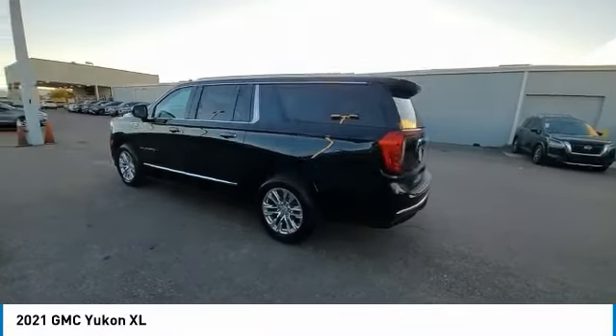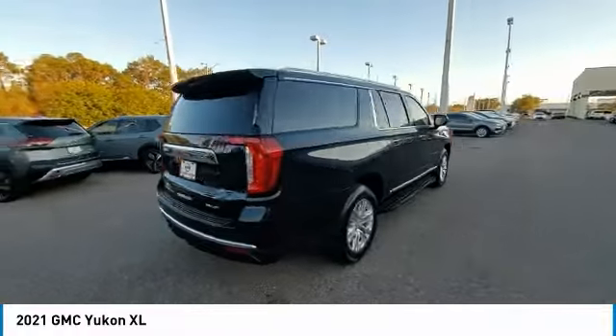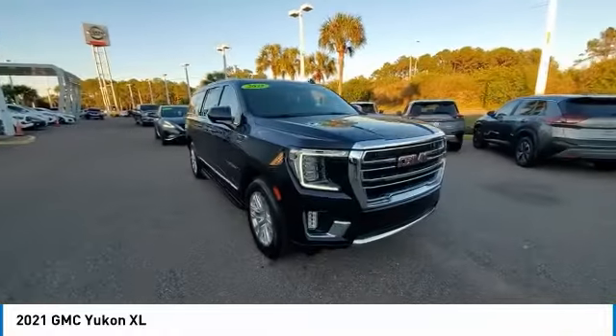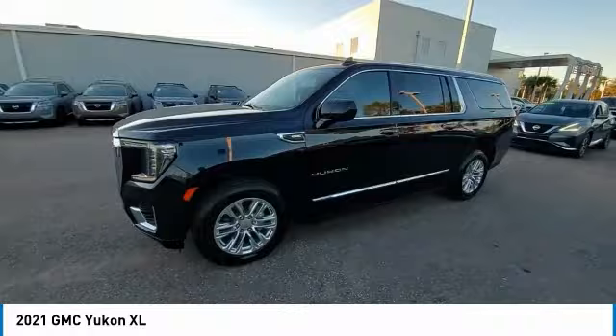Stop by and take a look at this 2021 Yukon XL. The GMC Yukon XL is a great choice for families who need a full-size SUV with maximum seating — and the looks don't hurt either. This vehicle has less than 80,000 miles.